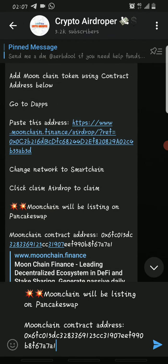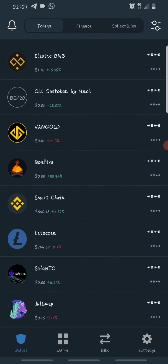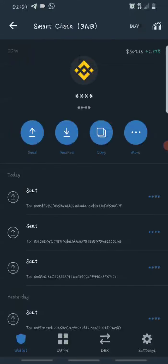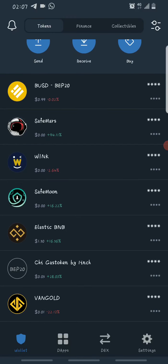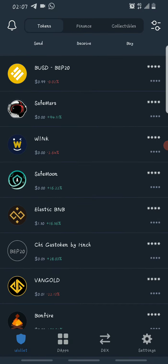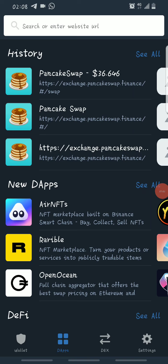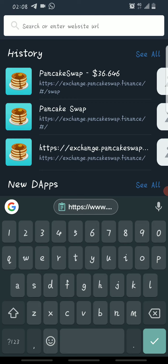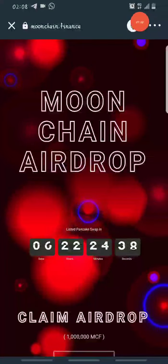Copy this link from the post and go back to your Trust Wallet. To claim this airdrop you will need BNB — specifically Smart Chain BNB — to cover the network fee. If you don't know how to get it, you can DM me and I'll help you fund your Smart Chain wallet. Once you have Smart Chain BNB, go to the DApp browser, click on Apps, paste the link you copied from the Telegram channel, and search.